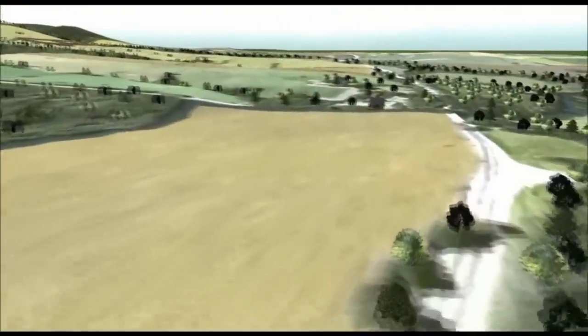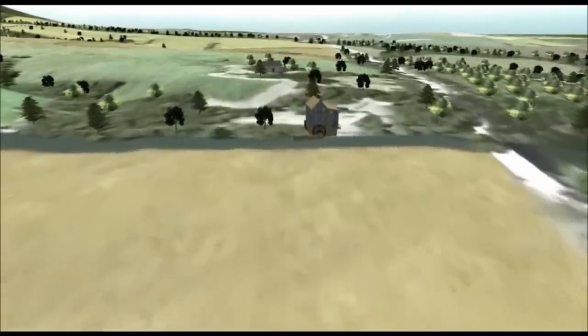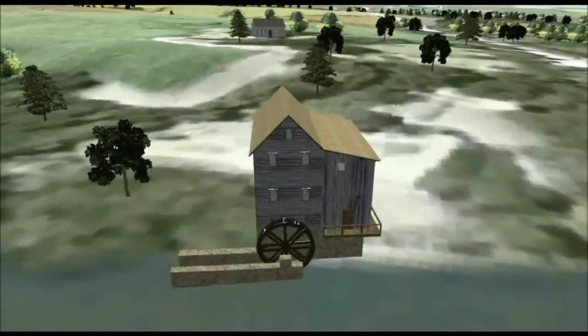As he rode, he passed over the Raritan River, with a gristmill and a sawmill that may have provided supplies to his troops. Not shown here are features such as a dam, a mill pond, and raceways that would have been on the site itself.